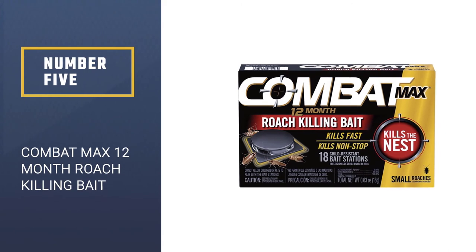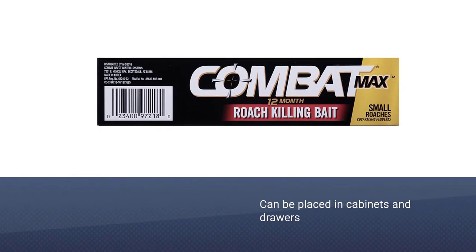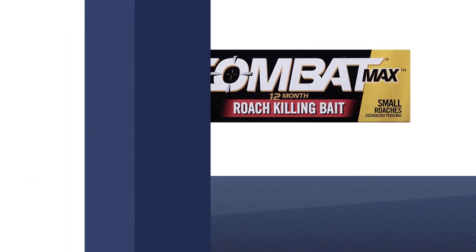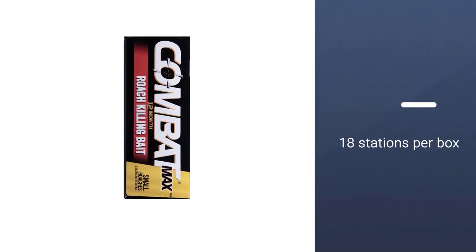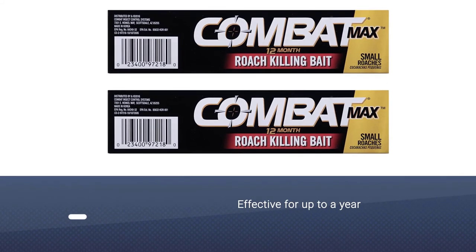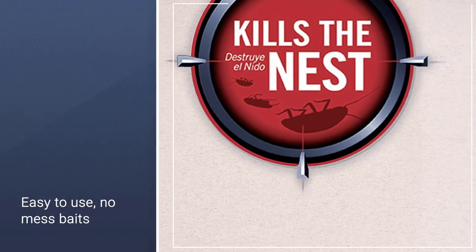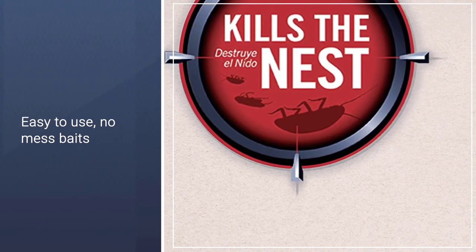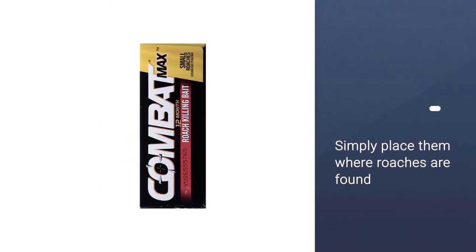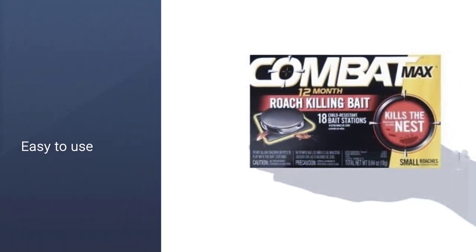Number 5: Combat Max 12-Month Roach Killing Bait. These compact, discrete black discs can be placed in cabinets and drawers, under the fridge, behind the toilet, and just about anywhere else you want. Each of the 18 stations per box is loaded with enough roach poison to remain effective for up to a year in most circumstances. Easy to use, no-mess baits do not require activation. Simply place them where roaches are found and relax while they kill non-stop day and night. These baits kill roaches in a domino effect and eliminate the infestation at the source.